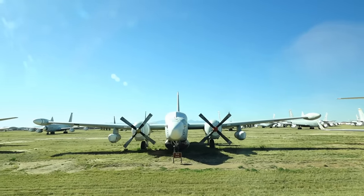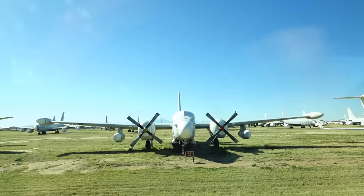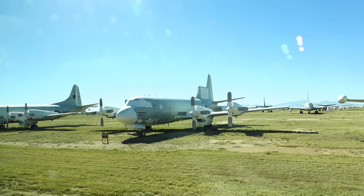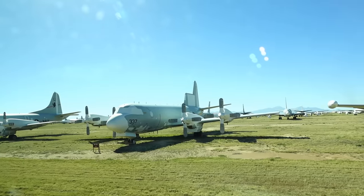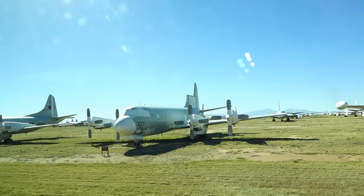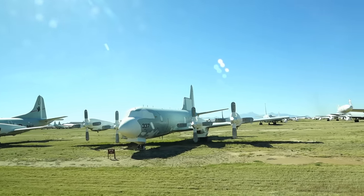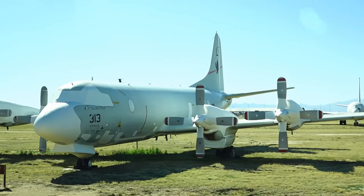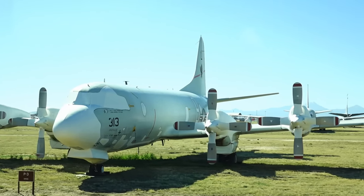You'll notice that big area under the nose of the airplane — they used to put searchlights in there. This is the NP-3, very important to that maritime mission. This is a slightly different P-3 — look at the tail. It's used by our allies, most notably the Koreans and Japanese, for very long-range patrol over the oceans.